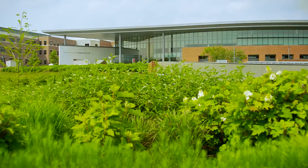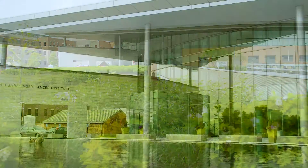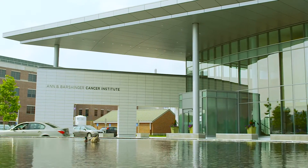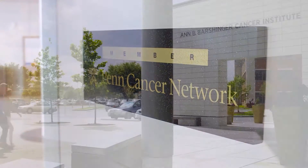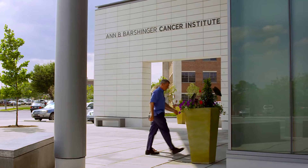Radiation therapy is a safe and effective method for treating many types of cancer. At the Ann B. Barsinger Cancer Institute, our team of expert, board-certified clinicians partnered with the Penn Cancer Network provide a full spectrum of radiation technologies which are tailored to each patient's needs.